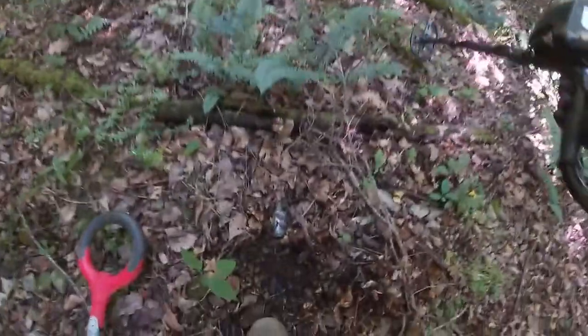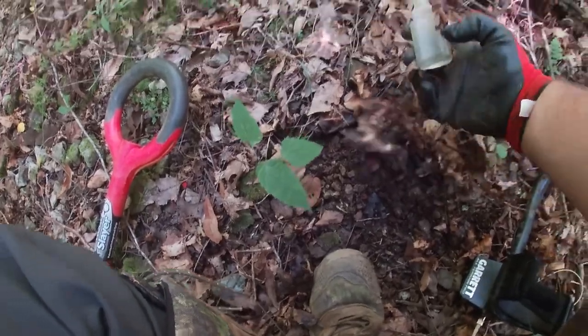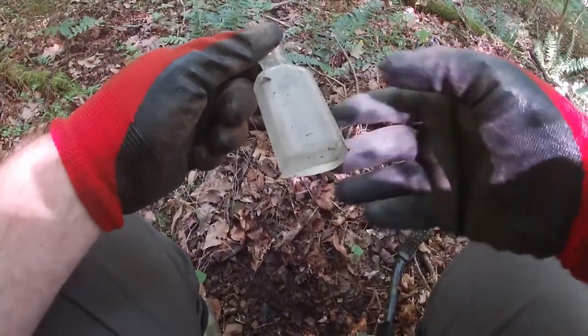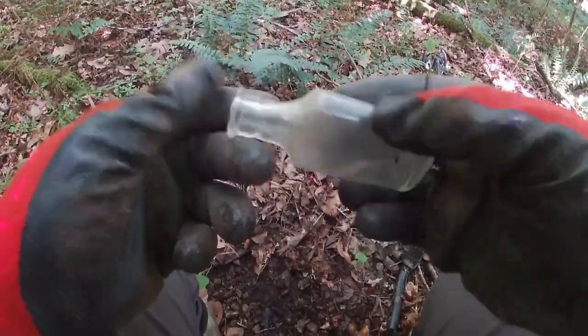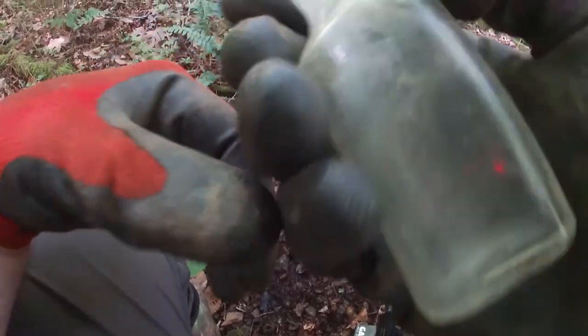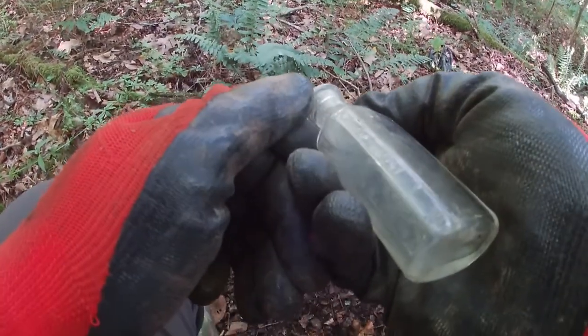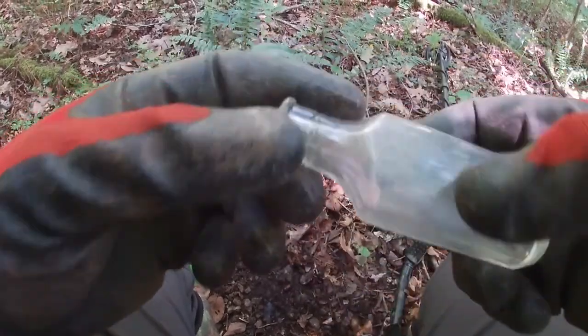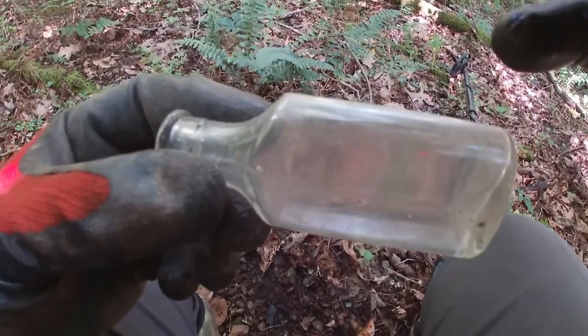Spotted another bottle — let's see if it's intact. Sure is! Another cork top. It's got graduated markings — a medicine bottle, I guess. We're finding a few things today.